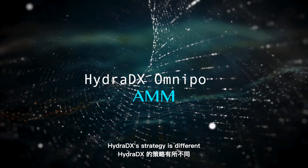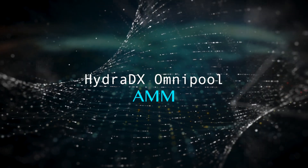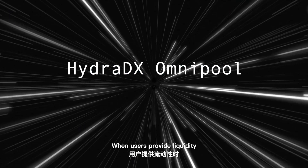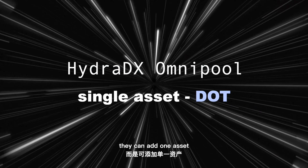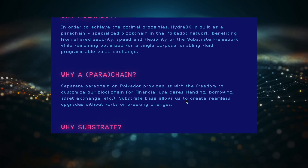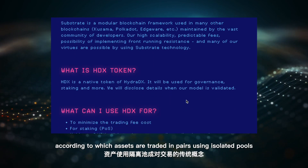HydraDX's strategy is different. The HydraDX Omni pool is a novel type of AMM which concentrates all liquidity in a single trading pool, thus unlocking an array of efficiencies. When users provide liquidity, instead of adding a pair of assets, they can add just one asset — for example, only DOT to the pool. With the Omni pool, HydraDX breaks with the traditional conception of assets being traded in pairs using isolated pools.